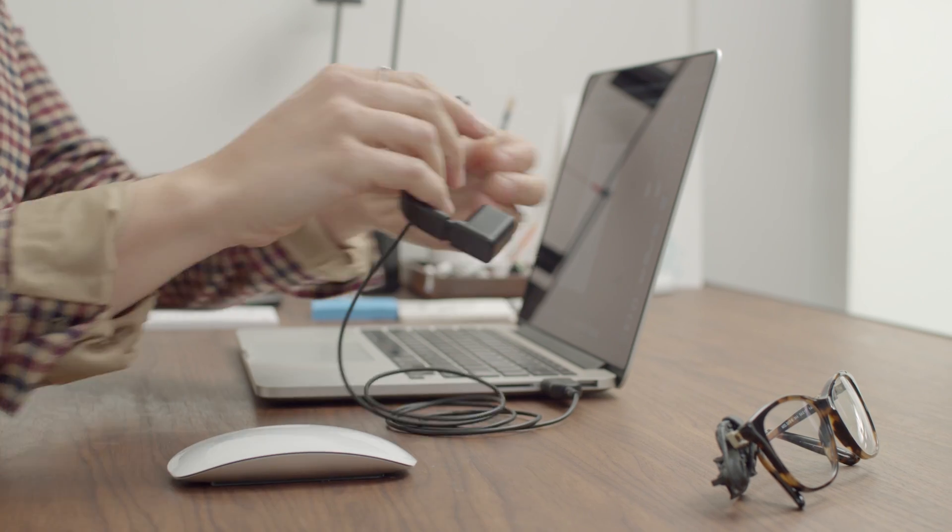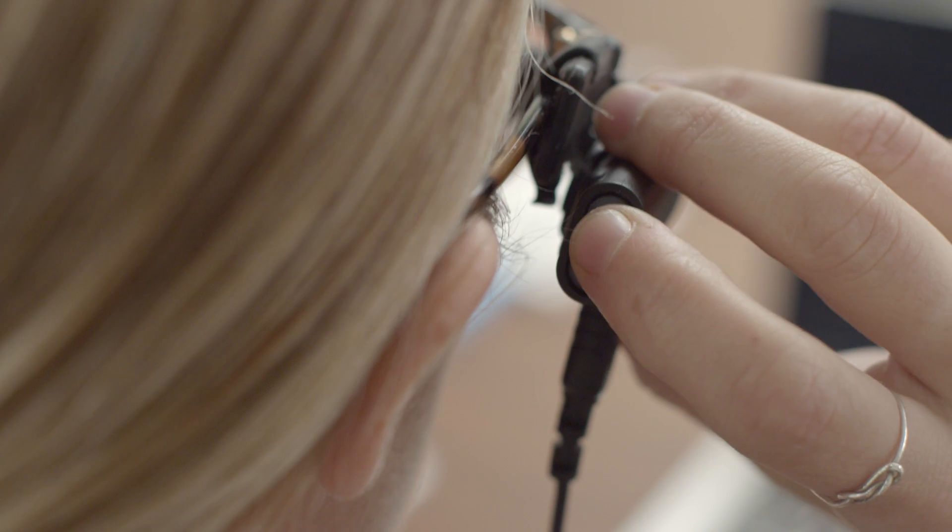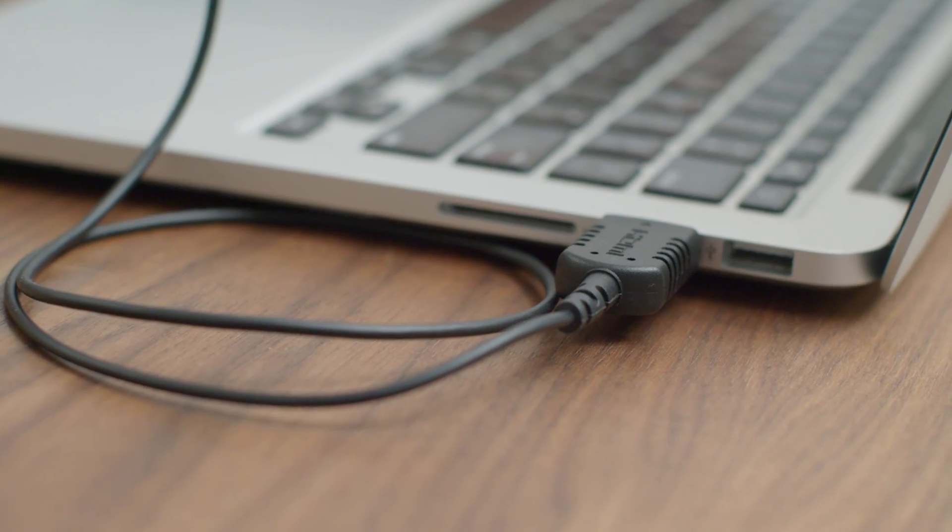Also new to ViewFind Plus is full compatibility with any device capable of outputting a 720p HDMI signal, further simplifying our plug-and-play ethos. No apps required, no settings to adjust.